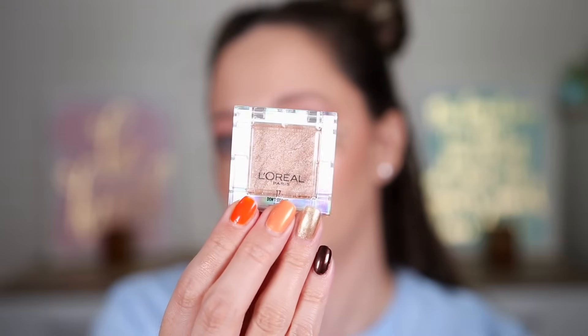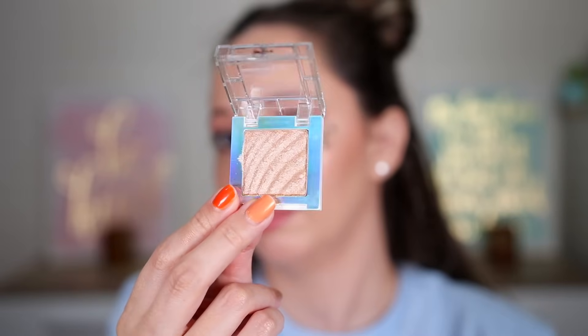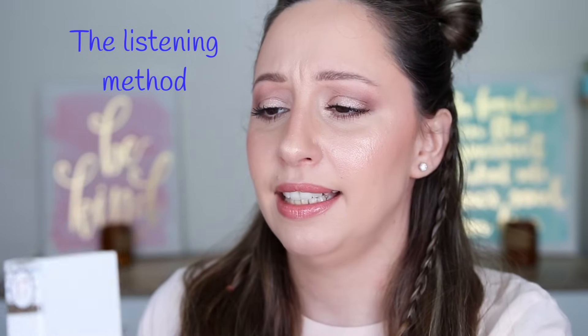It got stuck — I don't want to break it. I'm right! This is the oil eyeshadow in the shade 'Don't Stop Me OK' — it is a satin eyeshadow with a holographic packaging. Let's swatch it — you can also use this shade as a highlighter. Super beautiful!